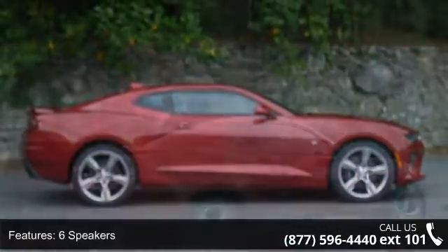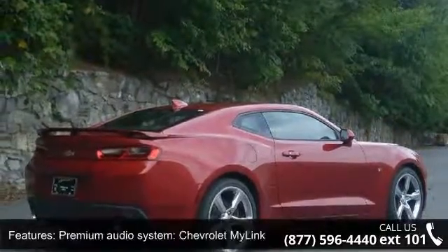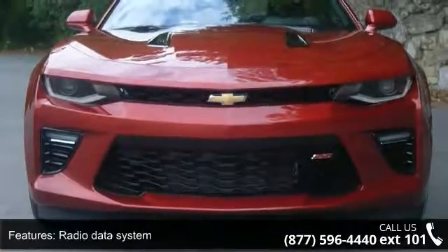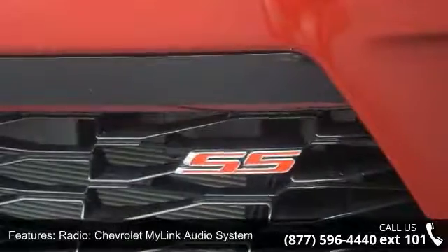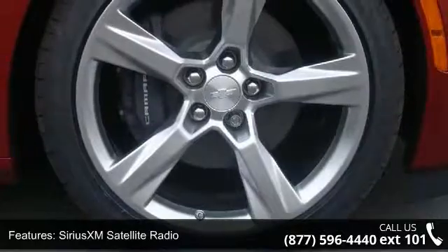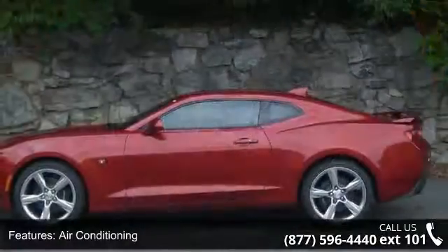Some of the top features included with this vehicle are 6 speakers, Premium Audio System, Chevrolet MyLink, Radio Data System, Radio, Chevrolet MyLink Audio System, Series XM Satellite Radio, Air Conditioning, Automatic Temperature Control, Rear Window Defroster, Power Driver Seat and Power Steering. If you are looking for a new car, this might be the one.